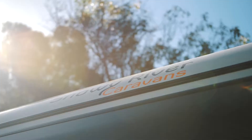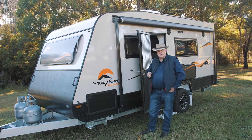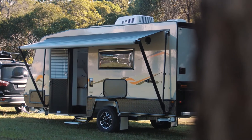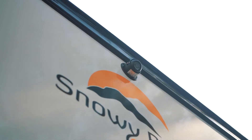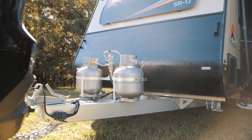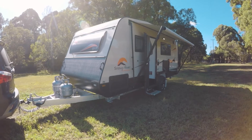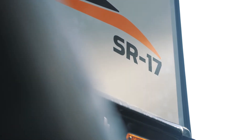The SR17 from Snowy River Caravans comes with a huge range of features you'd be hard-pressed to find on any van of this size and this price. Just some of the useful features include 120-watt solar panels for remote touring, a reversing camera, a 22-inch television, external speakers, a super tough 6-inch A-frame and a bumper bar. And the best part, you won't pay a cent extra for any of these things. The SR17 comes with all of these extras as standard.